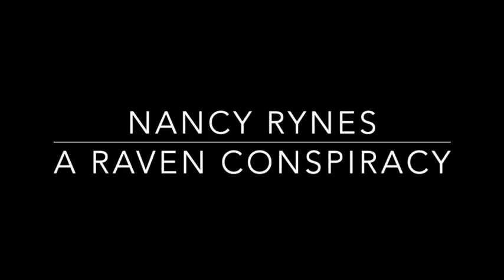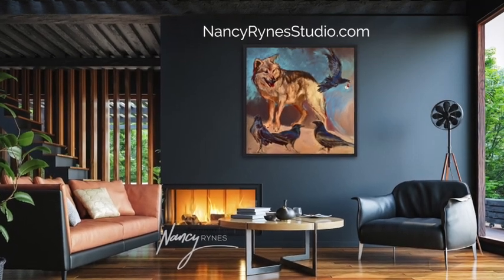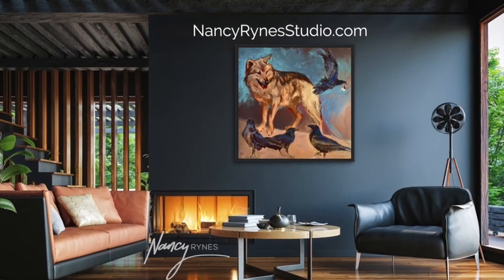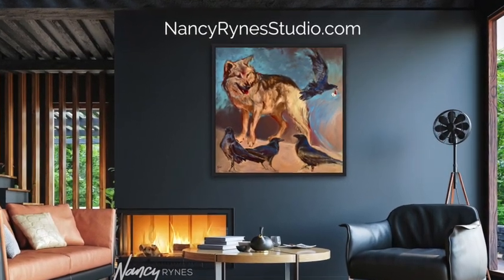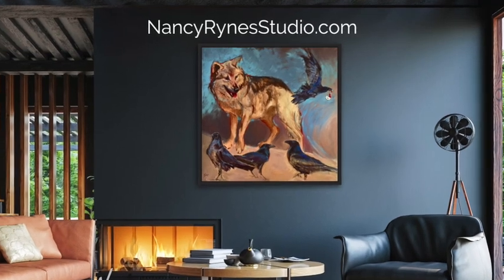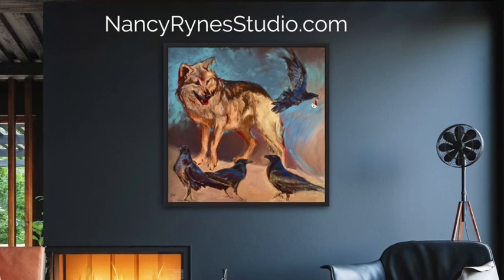Hi, and welcome to my painting called A Raven Conspiracy. This is a 36 by 36 inch oil on canvas. And as you can see, it makes a big impact in a room, especially if you have it centered over a fireplace or in the central part of a living room.